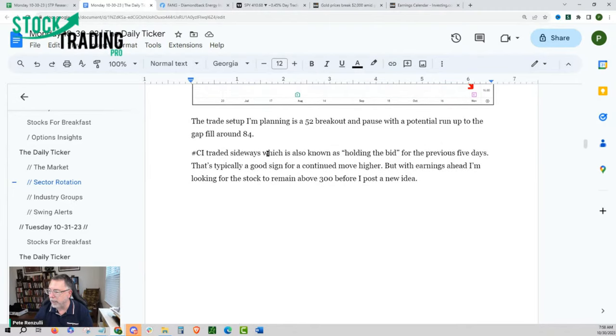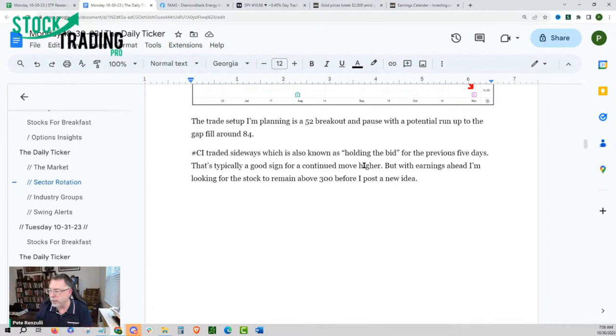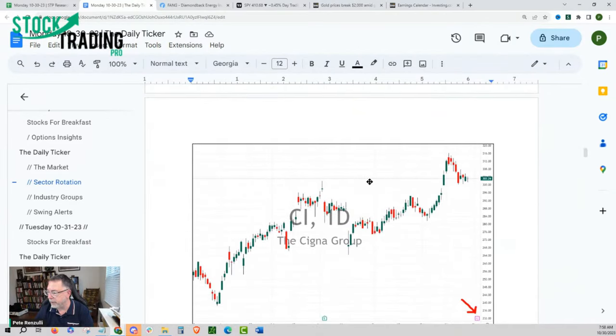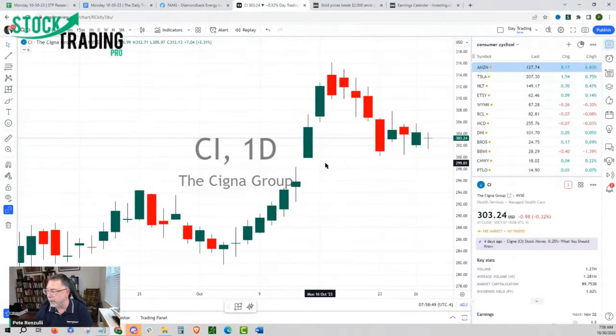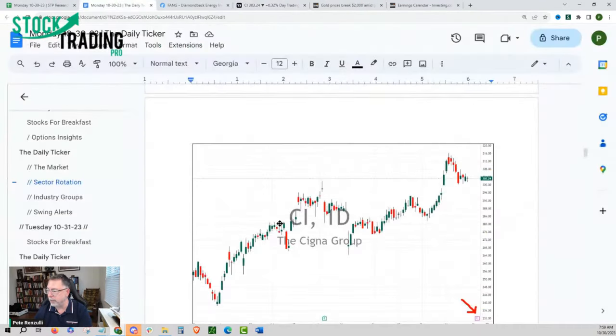CI traded sideways — holding the bid is a scenario where it goes up and goes sideways. We're looking for CI to remain above 300, with earnings also coming out. Where the market went down the last five days, this stock went sideways — that's what relative strength looks like, and that's what holding the bid looks like. If the market bounces and the sector bounces, the stocks that held the bid should be the first ones to rally because they did not go down when the market did.